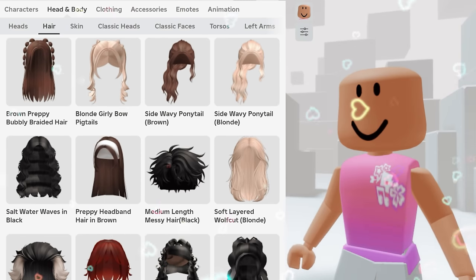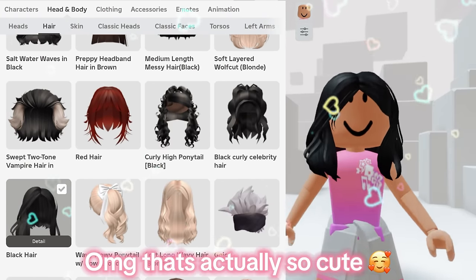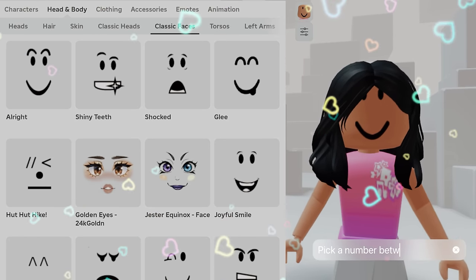Okay, so one, two, three, four, five, six, seven, eight, nine, ten, eleven, twelve, thirteen. Oh my god, that's actually so cute! Okay, next up is the faces. Let's ask Siri to pick a number between one to twenty.